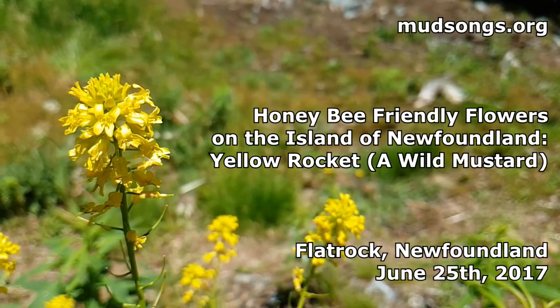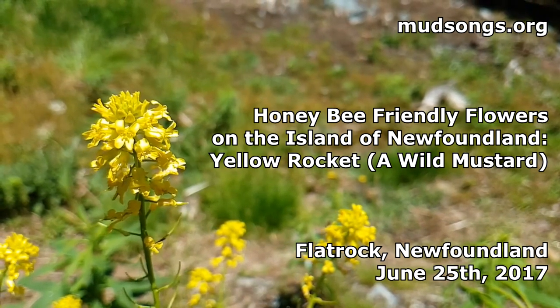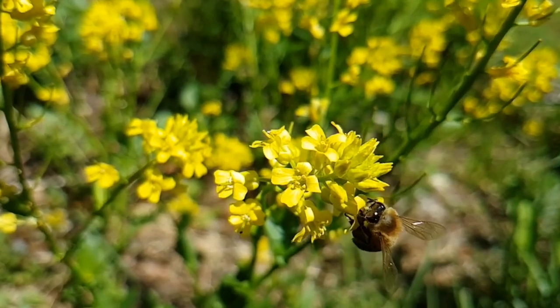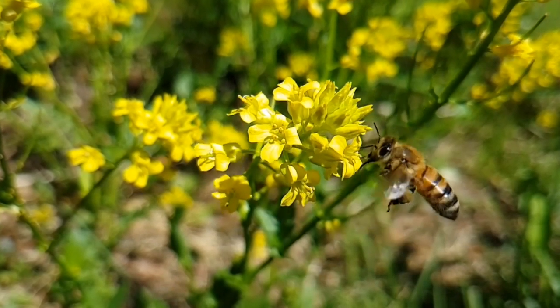There we go — that is, or was, a honeybee on a wild mustard plant growing on the side of my house here in Flat Rock. Here's another slow-mo shot of this same honeybee.